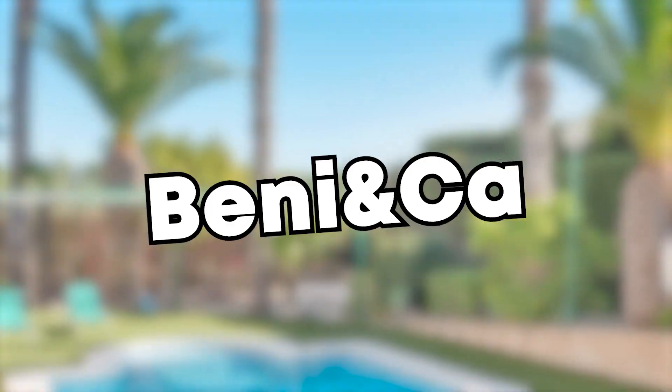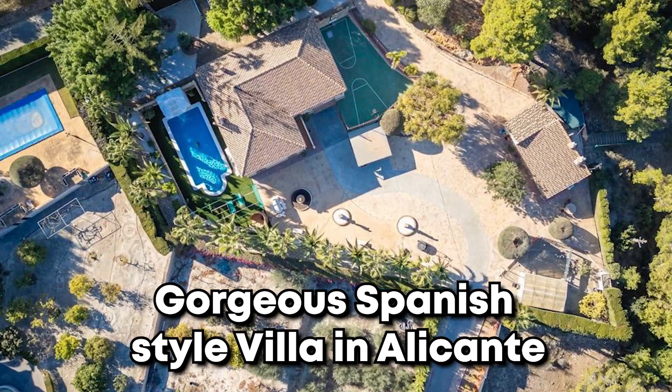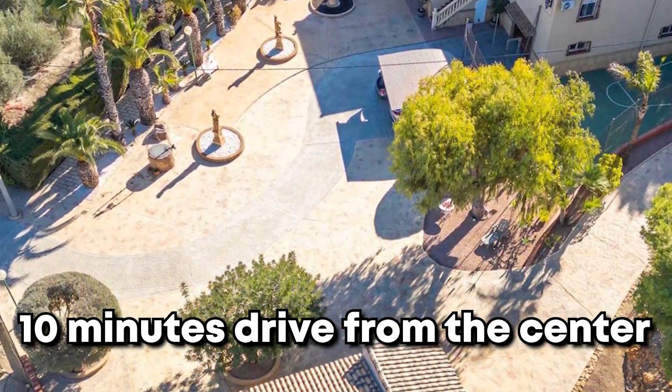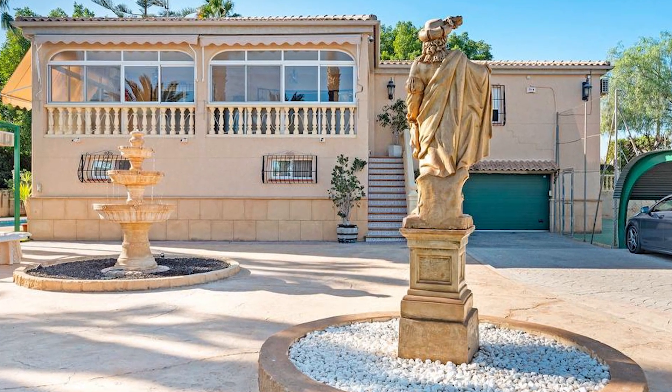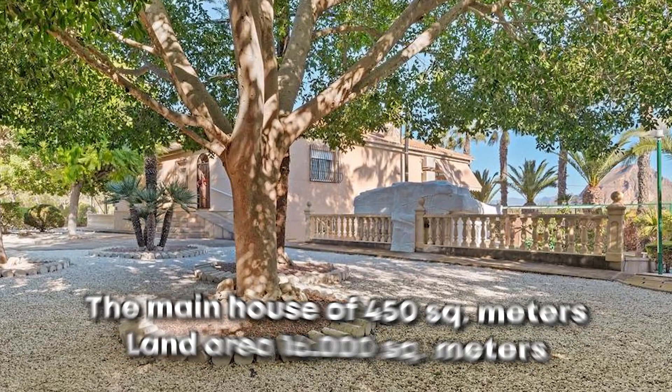Binika presents: introducing a slice of paradise in Alicante, located right close to the city center and the airport. This magnificent villa sits on a lush 1.6 hectare plot, with the grand main house sprawling across 450 square meters.